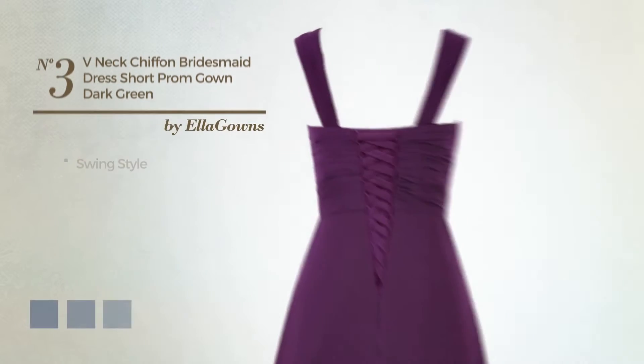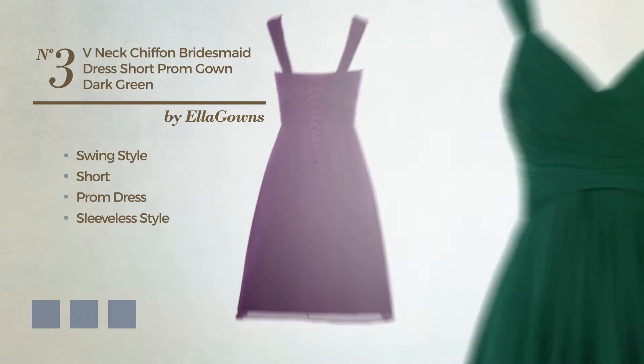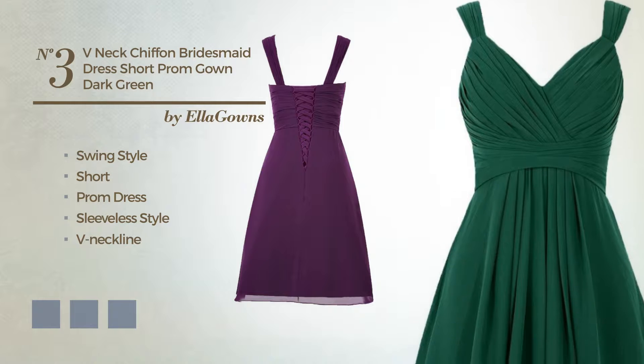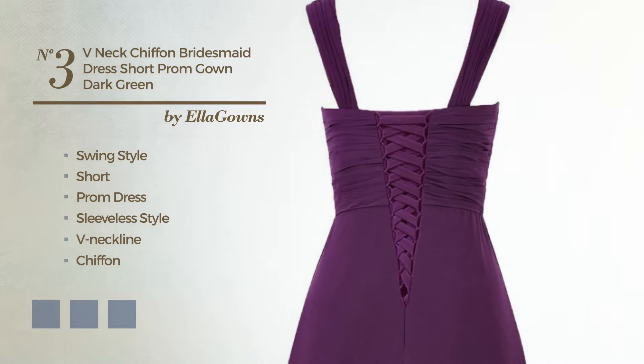Number 3, a swing-inspired look in this short prom dress. Featuring a sleeveless style with a V-neckline, produced with chiffon, embellished with shurs. Available in 27 color variations, for example, black ink, blue jay, and blushing bride.